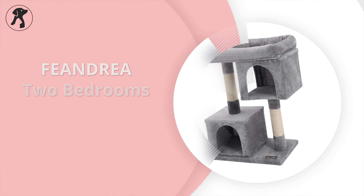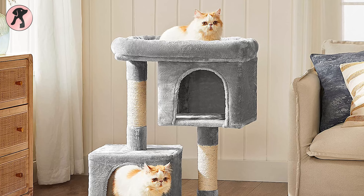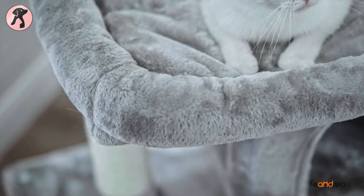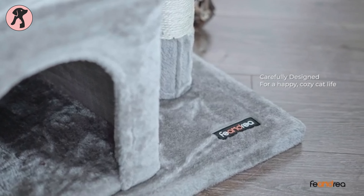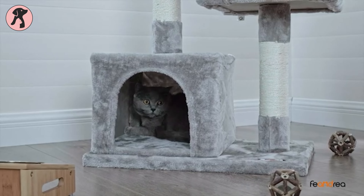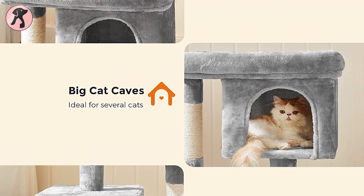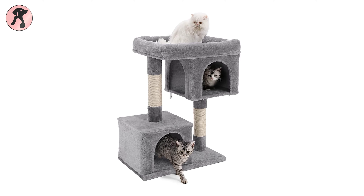Those who have two or three cats in the house can go for the Fandera two-bedroom cat house one platform. This beautiful grey cat tree has two cozy bedrooms for multiple cats, with an extra large top lounger offering prime relaxation. The two thick scratch and stretch posts wrapped in sisal rope allow your cat's nail scratching and exercising. The baton strengthens the bottom, and anti-tip fittings ensure double security for your cat's safety.